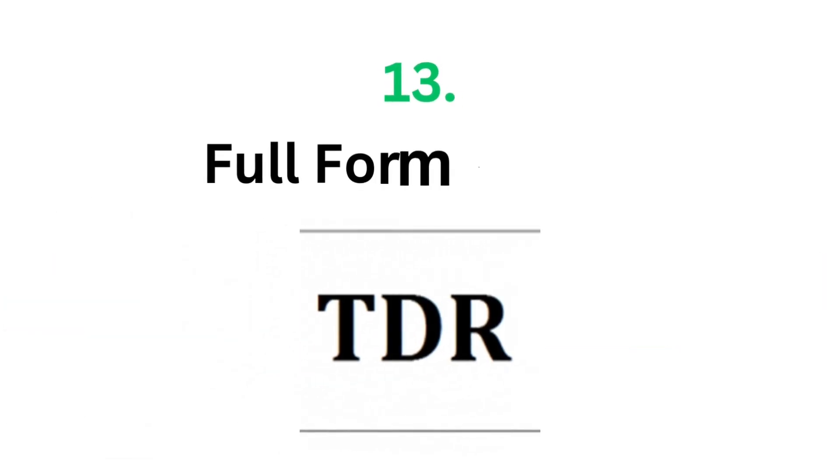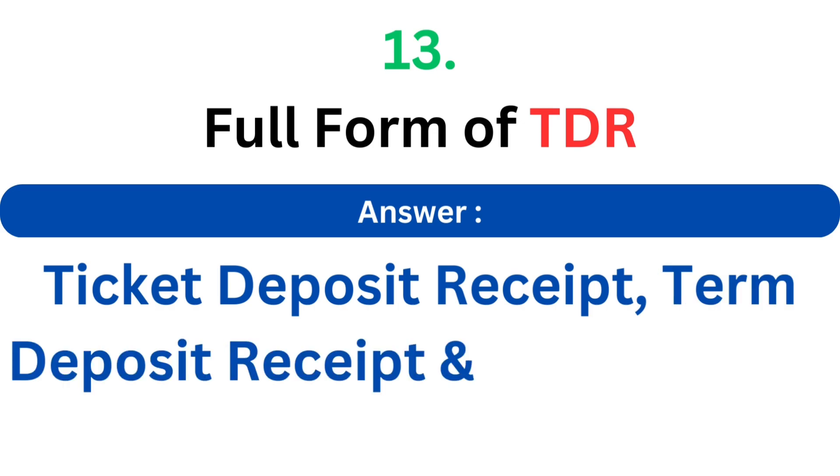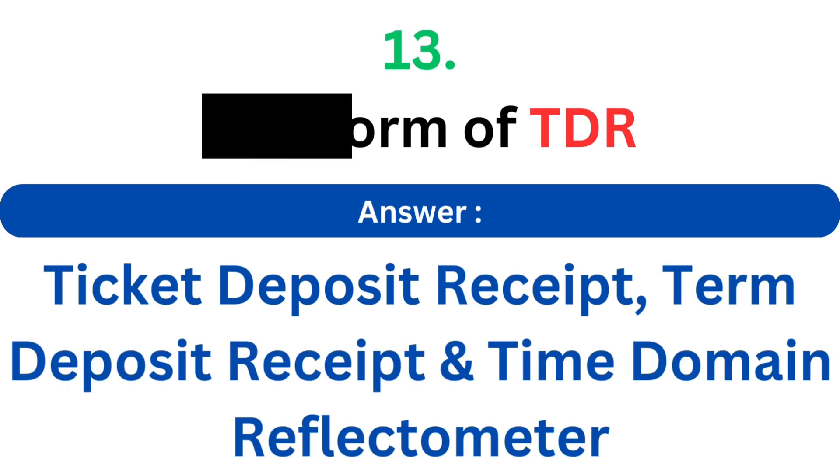Full form of TDR. The answer is Ticket Deposit Receipt, Term Deposit Receipt, or Time Domain Reflectometer.